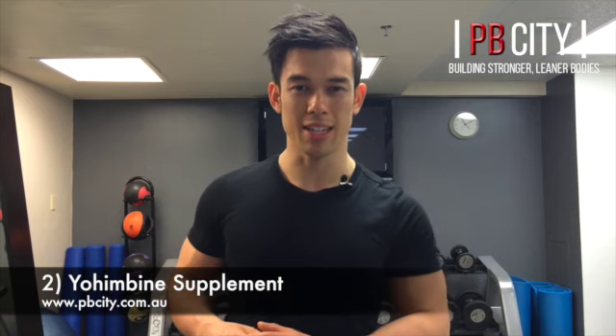The second tip is taking a supplement called yohimbine. Yohimbine is proven to increase your alpha receptors and reduce the amount of beta receptors in your body. What does that do? Once again, it increases testosterone.